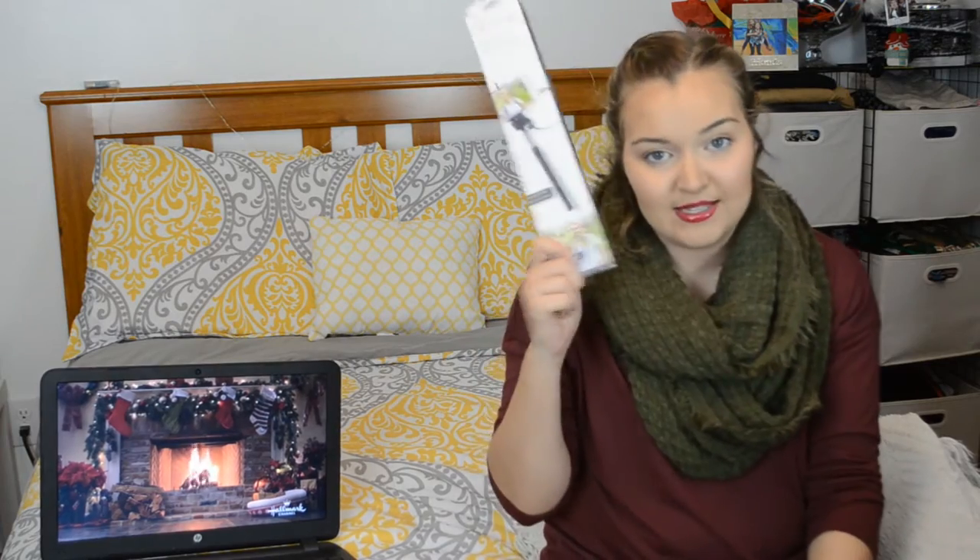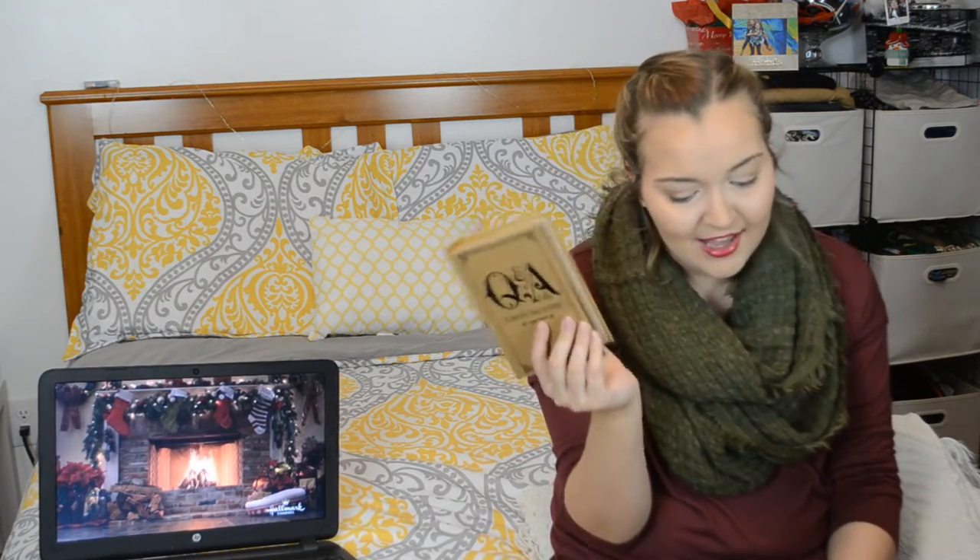I also got a selfie stick — very trendy. Then two more trendy things: a 400 Writing Prompts book with prompts like 'Do you think chewing gum is beneficial?' or 'Explain lightning to a five-year-old' — I love writing so it's really cool. And I got a Q&A a Day: 365 Questions, Five-Year Journal with 1,825 answers. I feel like every YouTuber has bought this from Francesca's right now, but I've seen it in so many videos and I just had to get it.